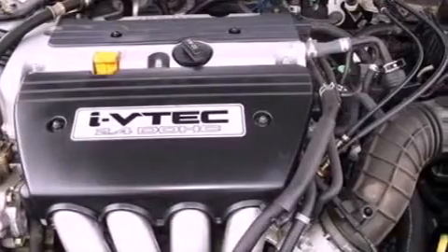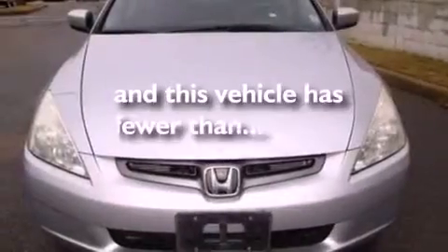An anti-lock braking system, cruise control, and this vehicle has less than 54,000 miles.